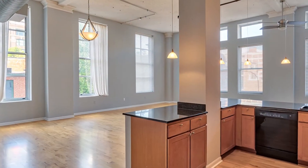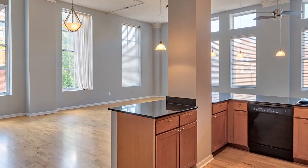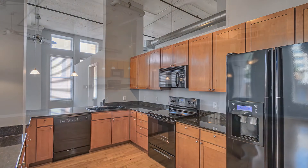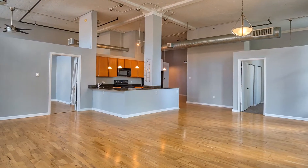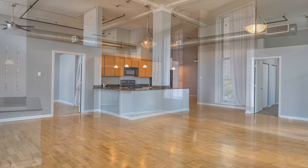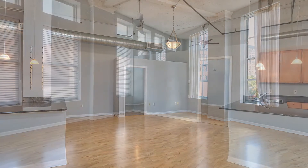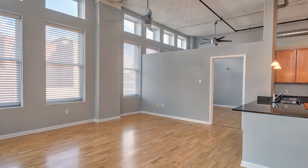The kitchen with granite countertops and pendant lighting opens up to the spacious living and dining room, making this home perfect for entertaining. Maple hardwood floors, custom window treatments and color palette give this loft a cool contemporary feel.